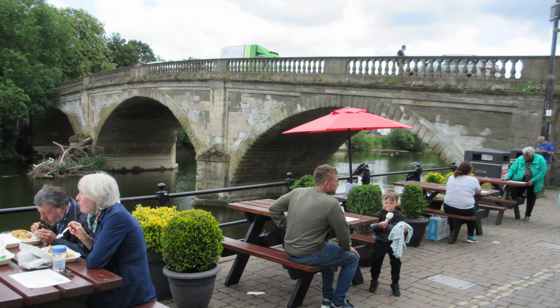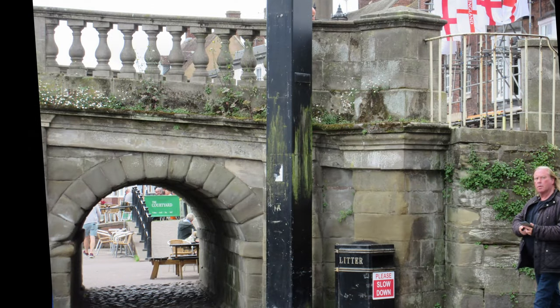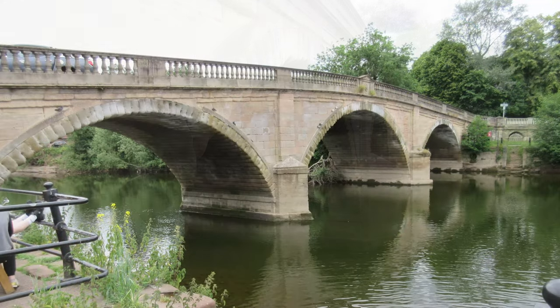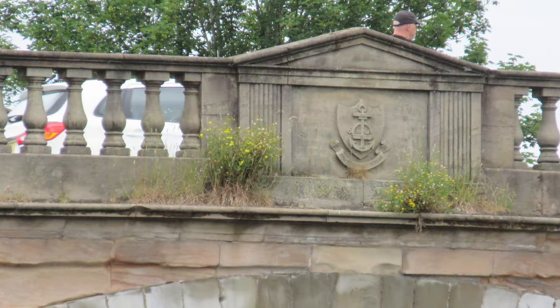Telford Bridge: Thomas Telford, who was the leading engineer in 1798 when the bridge was built, designed the bridge. The bridge cost £11,000 to build, including the land. Telford Bridge replaced the medieval bridge, which was swept away by floods in 1795.